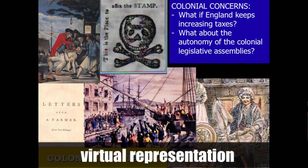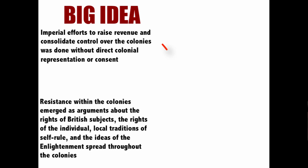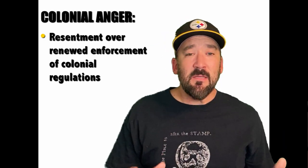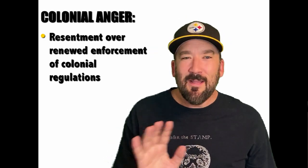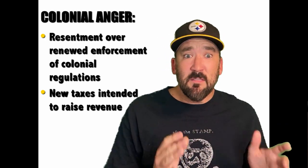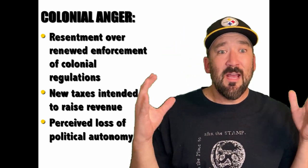The British response was this idea of virtual representation — that all British subjects are represented by Parliament — but the colonists were not having any of that. Imperial efforts to raise revenue and consolidate control over the colonies were done without direct colonial representation or consent. As a result, resistance within the colonies emerged as arguments about the rights of British subjects, the rights of the individual, local traditions of self-rule, and the ideas of the Enlightenment spread throughout the colonies. A big reason for colonial anger and the American Revolution was resentment over renewed enforcement of colonial regulations and the colonies' feeling that these taxes were eroding their political autonomy.